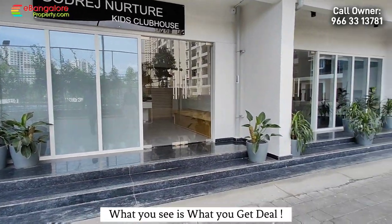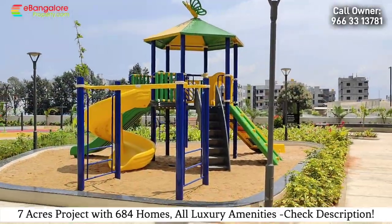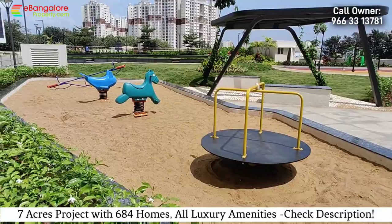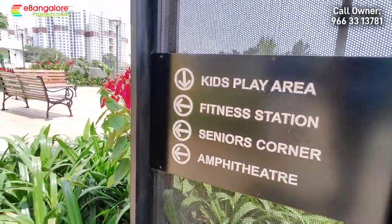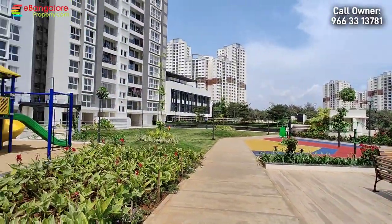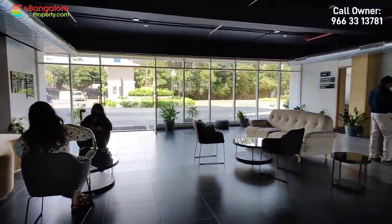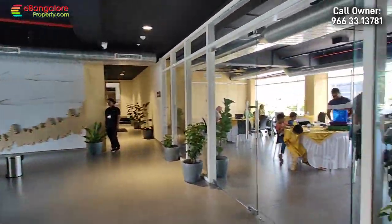There is a separate kids clubhouse and lots of amenities in this project: basketball court, tennis court, skating rink, cricket practice pitch, children's play area, swimming pool, gazebo, jacuzzi, elders park, walking track all around, yoga deck, kids clubhouse, elders clubhouse, stargazing deck for kids, cycling track for kids, poolside lounge, and amphitheater.